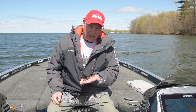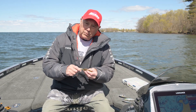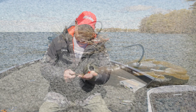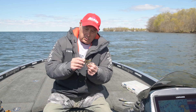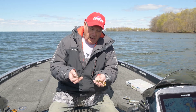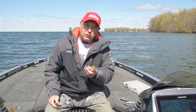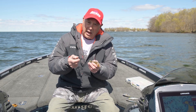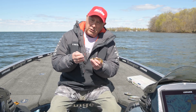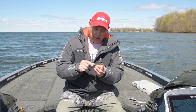Another bait I really like to use this time of year, especially as a search bait, is a football head jig with a Zoom Super Craw on it. Pretty simple rig. Some guys like to put a living rubber skirt on it with a Speed Craw. How I like to fish this is I look for rock-to-sand transitions, make a long cast out to it and drag it along the sand and rock on that edge. This time of year you'll see schools of fish hanging on that edge as they prepare to go into the spawn areas.